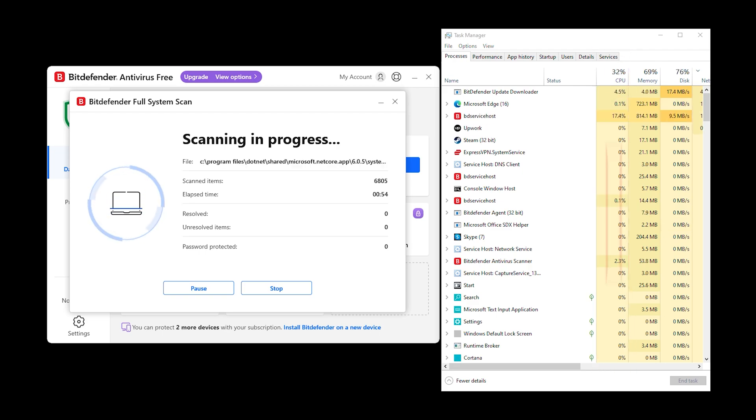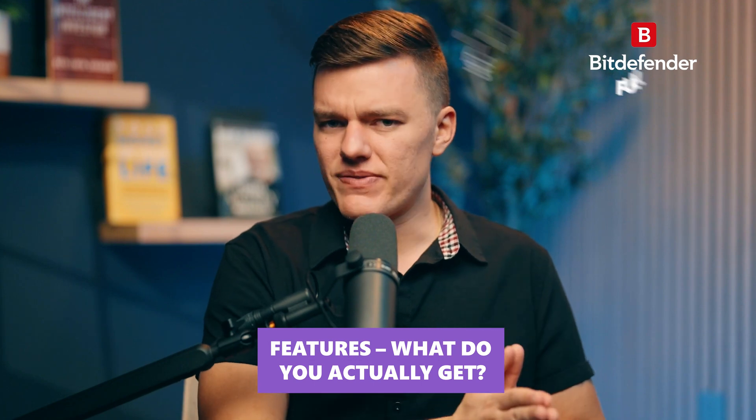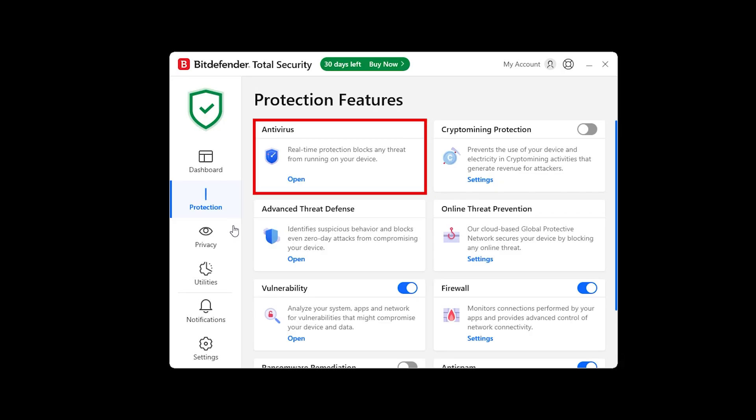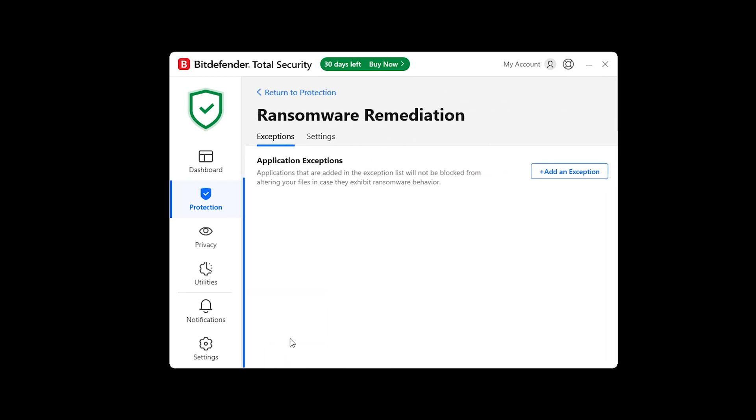It just works. Bitdefender isn't just an antivirus, it's a full security suite. It includes real-time malware blocking, a strong built-in firewall, and ransomware remediation which can undo damage if ransomware ever gets through. Everything runs automatically, so you don't have to spend hours tweaking settings — just install it and you're protected.